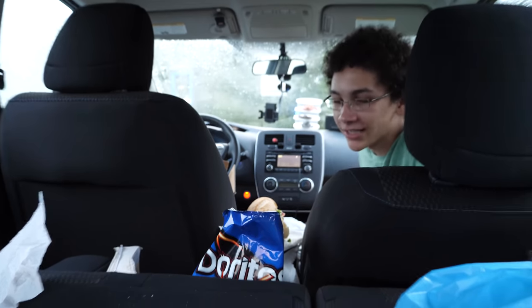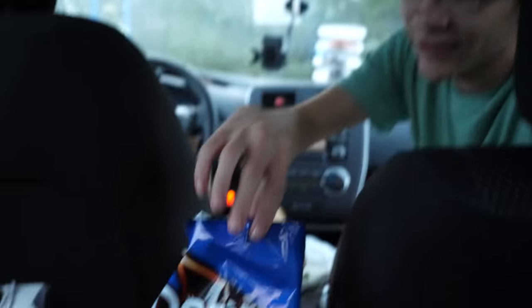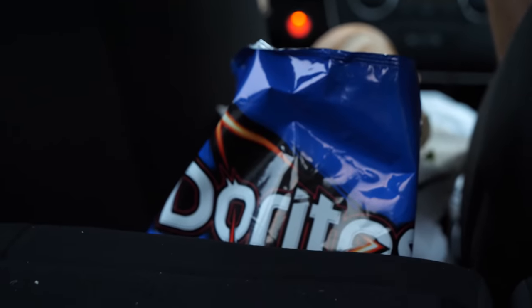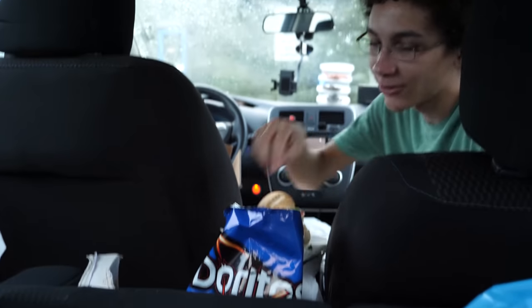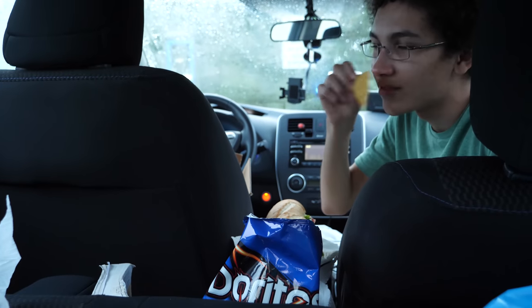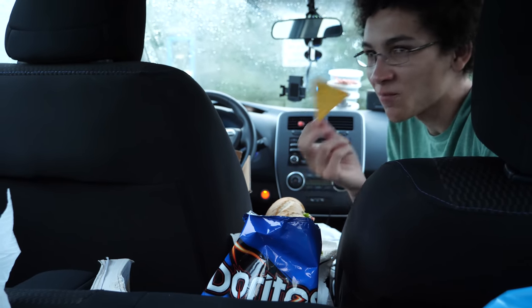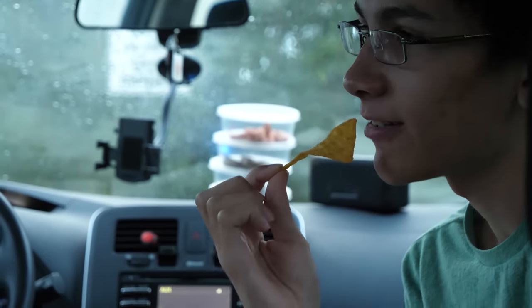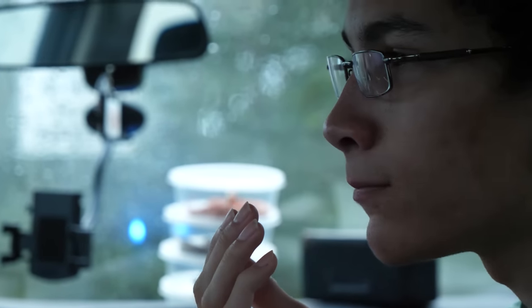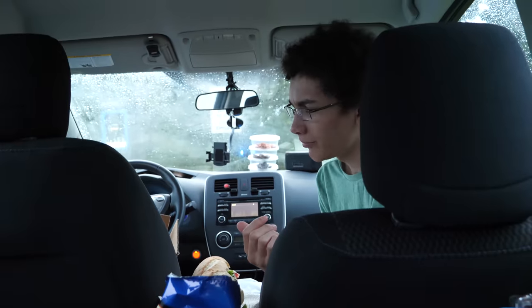So last time I remember having a Cool Ranch Dorito it was in like first grade when I was seven having lunch, and I got it all over my shirt. I've smelled them since then — they smell disgusting — but I'm going to try it. I'm a food aficionado. I'm scared. I don't know how to chew.